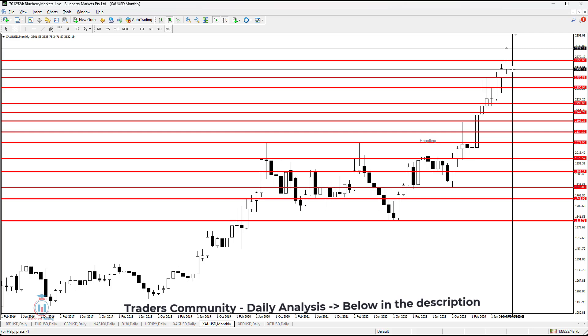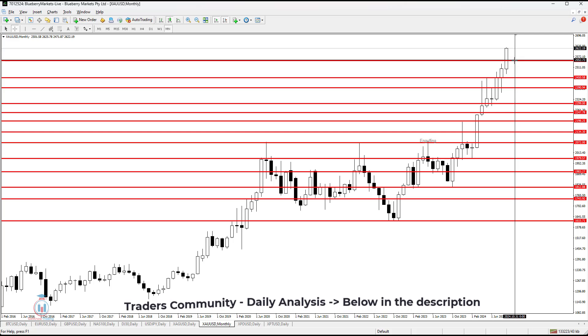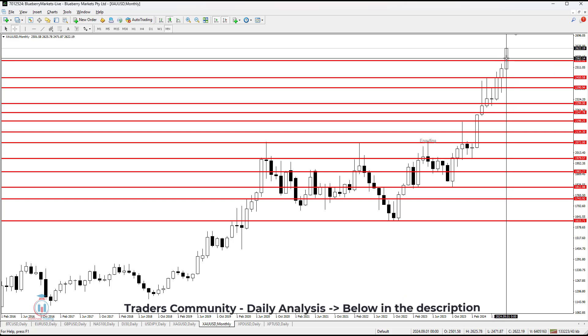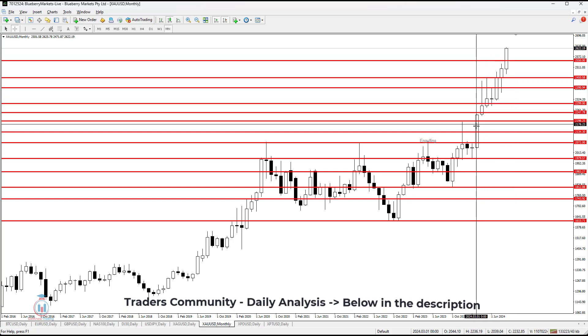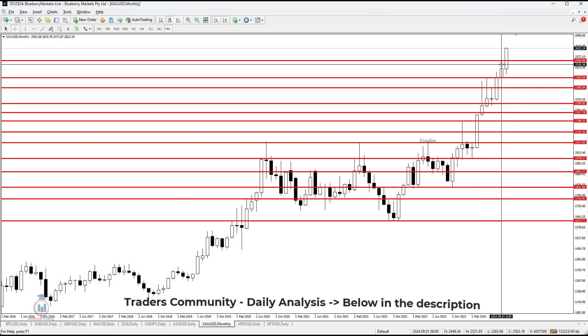So if next week, which we have in this month, if it closes above this area, this will also be a bullish breakout, which is a great signal for the bulls. We can see for already seven months the price is only rising.